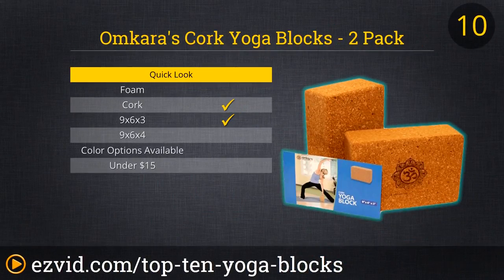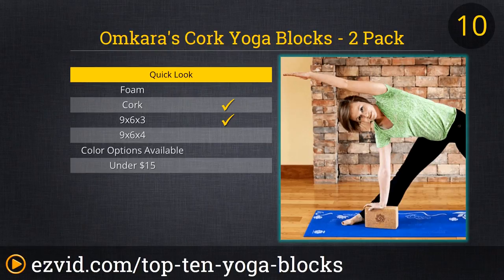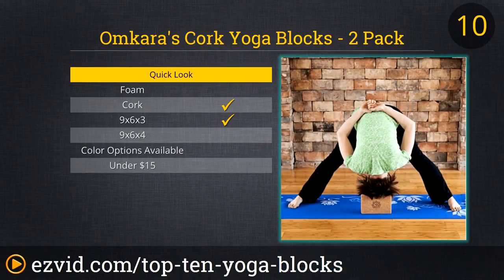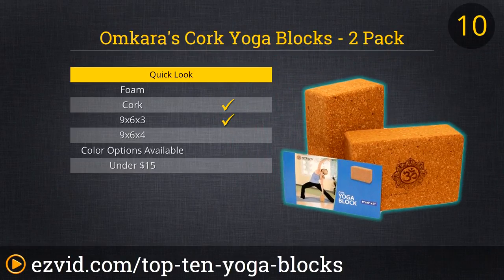Starting out the list at number 10, Omkara's Cork Yoga Blocks. This comes in a set of two blocks for under $30. It's the thinner version of yoga blocks, measuring 9 by 6 by 3, and users report that it fits comfortably with small hands. These sturdy, lightweight blocks help refine body alignment and balance, and are ideal for prop-based Iyengar yoga.